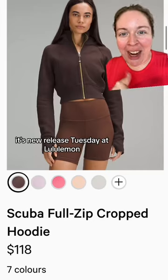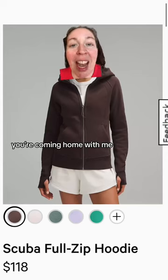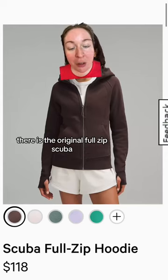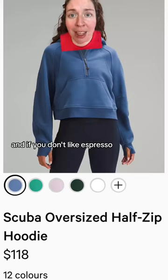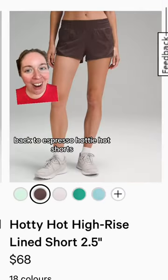It's New Release Tuesday at Lululemon! Oh my goodness, espresso, you're coming home with me. If you're not a fan of the cropped scuba, there's the original full zip scuba also in espresso — gorgeous. And if you don't like espresso, how about pitch blue? Here's a new pullover that looks kind of interesting.